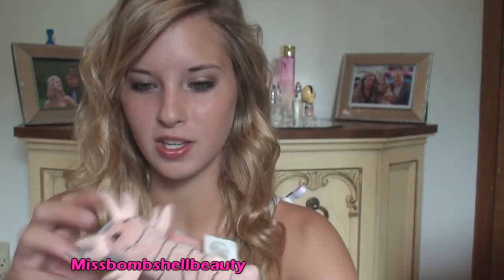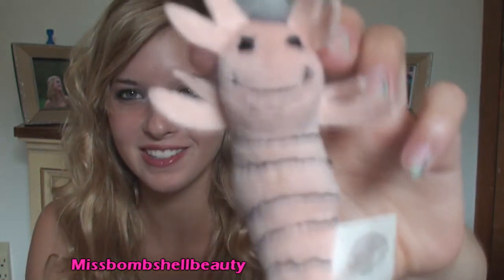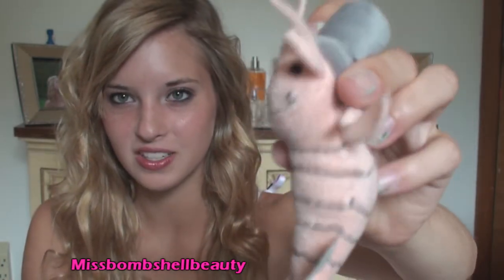Also down in Florida, I'll probably be going to this restaurant called Bubba Gump Shrimp Co. If you guys have ever seen Forrest Gump, then you'll know what I'm talking about. Look how cute my little shrimp is — and it's magnetic too!